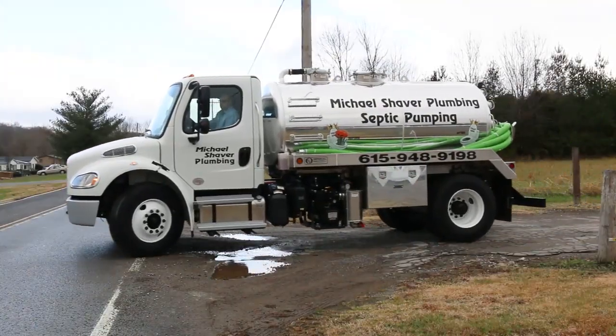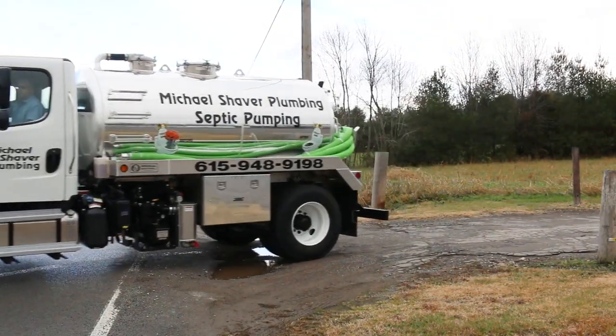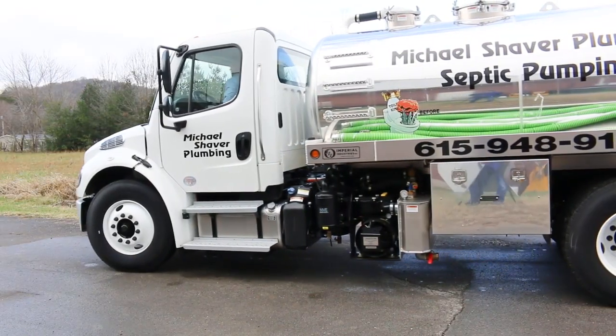Our septic pumping service is something that we're going to start this month. Particularly in this area there are a lot of septic tanks, and that's something that you need to maintain regularly and have pumped regularly.